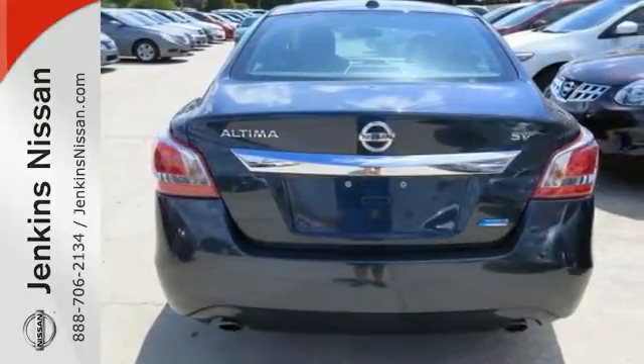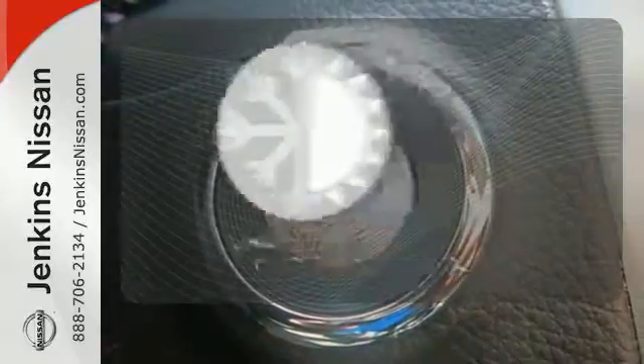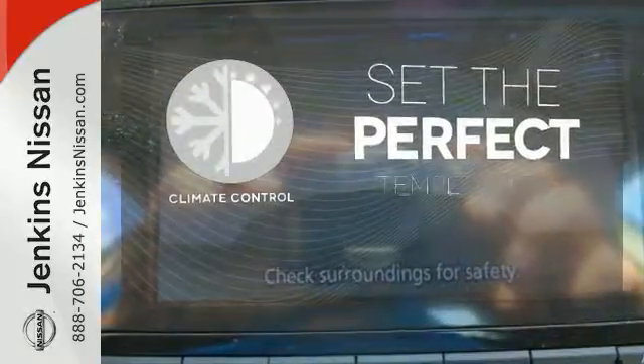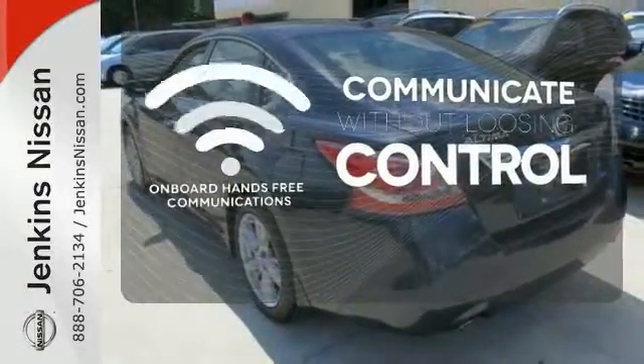The tire pressure monitoring system will let you know when the tires need air, as well as when they've got enough. The climate control lets you set the temperature exactly where you want it. On-board hands-free communication keeps your hands on the wheel without compromise.